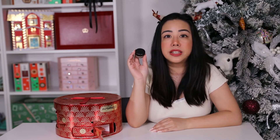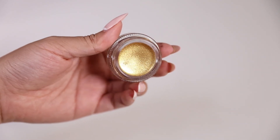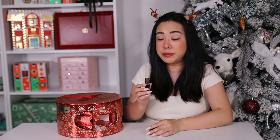The second last day — day twenty-three — is the full-size Pro Longwear Paint Pot in the shade Born to Beam. It's a beautiful yellow gold cream shadow you can use on your eyes. It's highly pigmented, super buildable, and retails for $39 AUD.